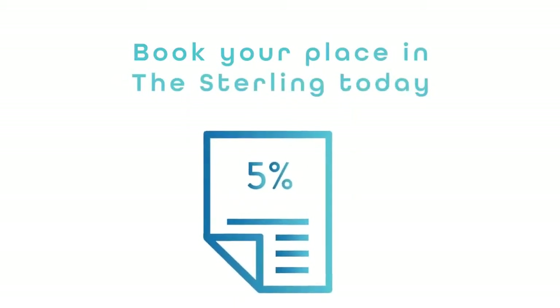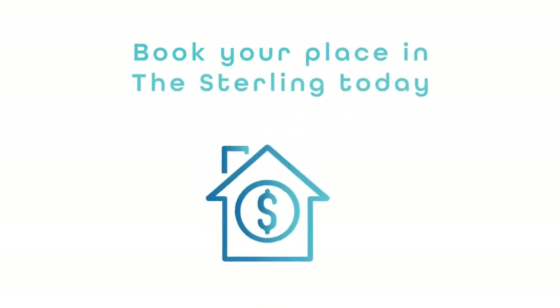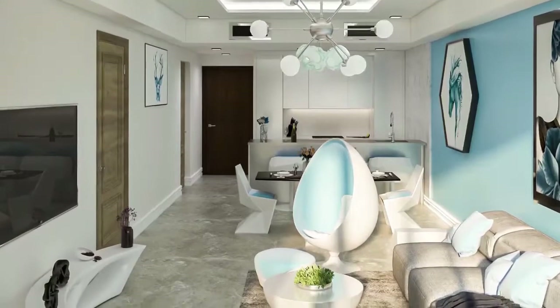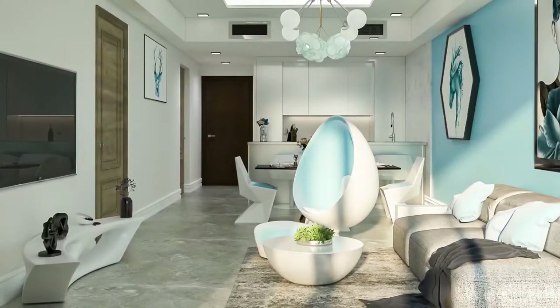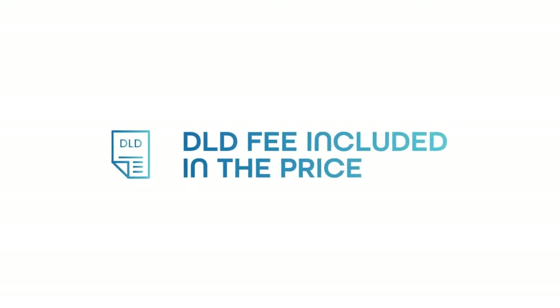You can book your place in the Sterling today for as little as 5% of a unit's price. Mortgage finance of up to 75% is available through Dubai Islamic Bank. Prices start at 777,000 dirhams for a studio apartment, and the 4% DLD registration fee is included in the price.